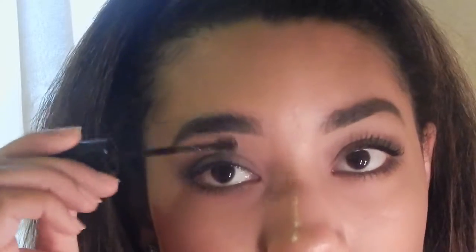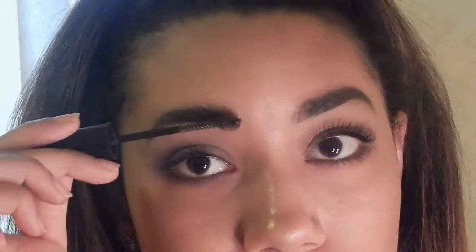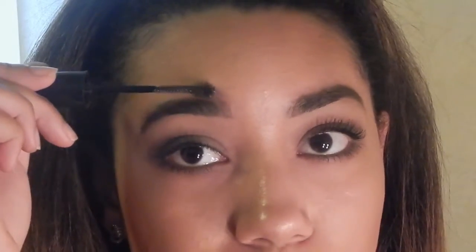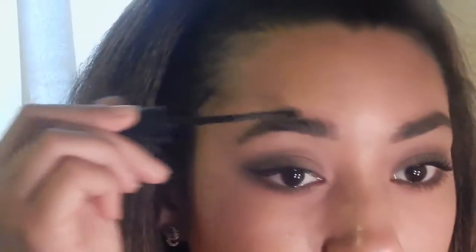My eyebrows used to be just the absolute worst and I taught myself how to do them — I'm very proud of how far I've come. Look at me go! Now I'm going to take the Brow Drama and first do upwards motions through my eyebrow, then go through it again, start at the beginning, and just at the top bring it this way. Those are my eyebrows. Look at them. Wow. Magic.